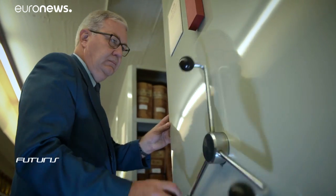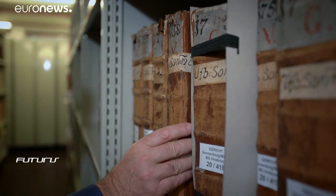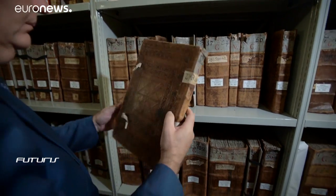Transcribing these books isn't easy, but this archive is working with scientists to automate the transcription using cutting-edge computer technologies.